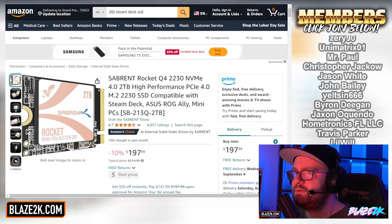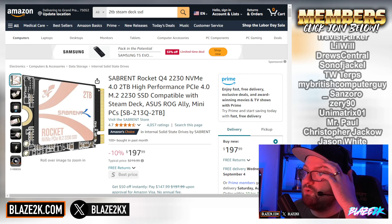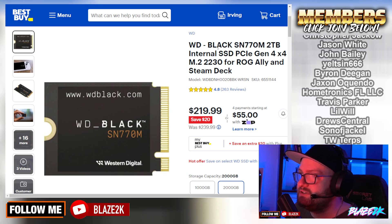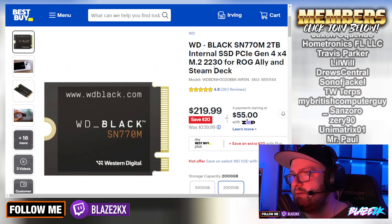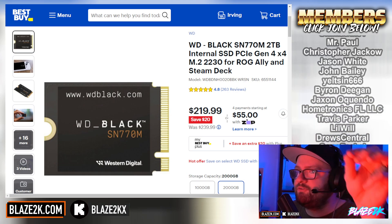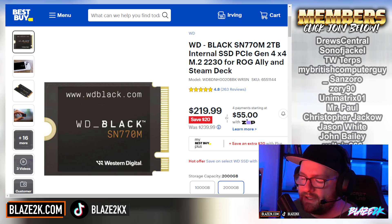I'm going to put the links down below in the video description to where you can get these. Either one is a really solid choice — the Sabrent Rocket Q4 2230 or the Western Digital Black SN770M. Chances are you could pick up this one today at your local Best Buy. I'll put the Amazon links for both in the video description and the top pinned comment. Now with dual booting being a thing and the Steam Deck OLED supporting Windows 11 with all the drivers, now is the best time to upgrade your SSD.